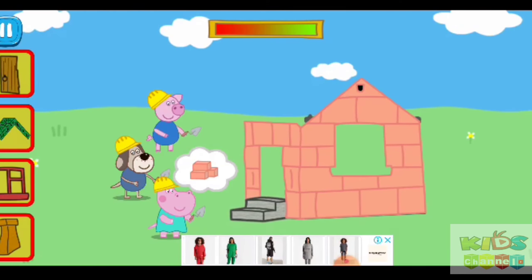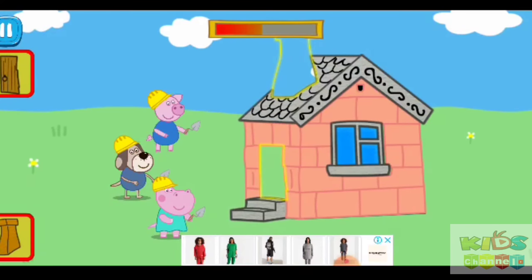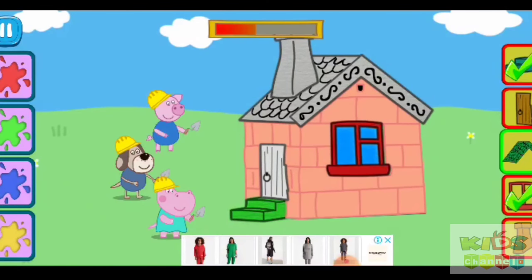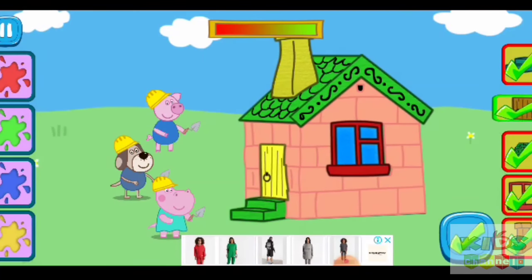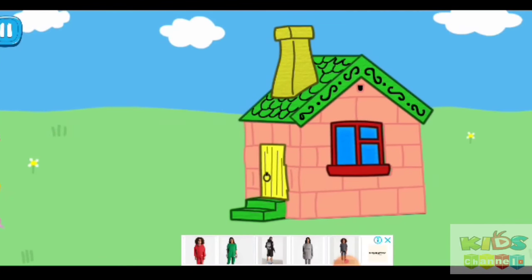We have to finish the roof, windows, and chimney. It is house painting time now! The house is beautiful! Come in, friends!